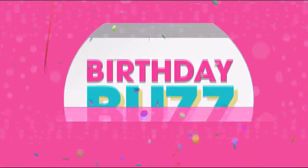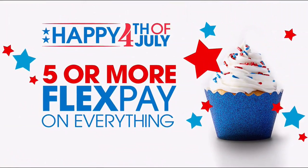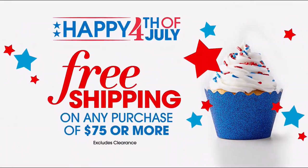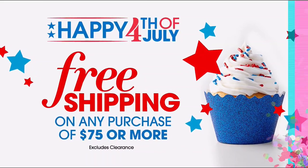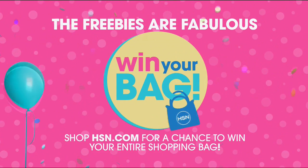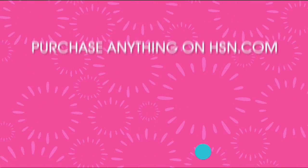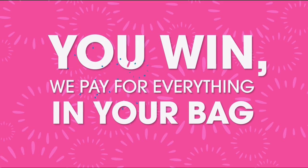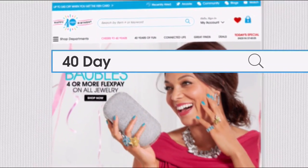Put on your party hats and enjoy the fabulous freebies — today is your last chance for fourth of July deals with five or more flex pay on everything and free shipping when you spend $75 or more. HSN.com has some surprises of its own — purchase anything and you could win your bag. Head over now and search '40 days.'